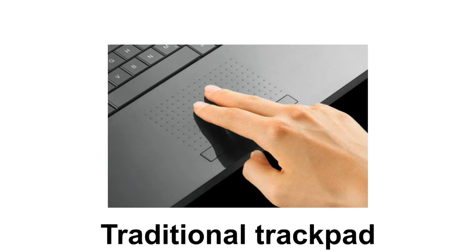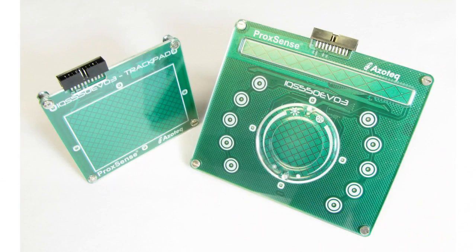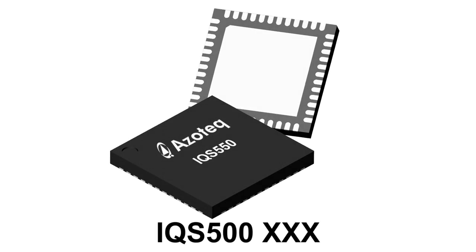Traditional capacitive trackpads commonly found in notebook computers are limited to square or rectangle shapes. Azotec's trackpad technology enables designers to implement square, rectangle, and round shapes, and utilize flat, concave, and convex overlays. Next-generation user interfaces such as trackpads, touch keys, sliders, and circular scroll wheels can be implemented with a single IQS550A000 controller IC.